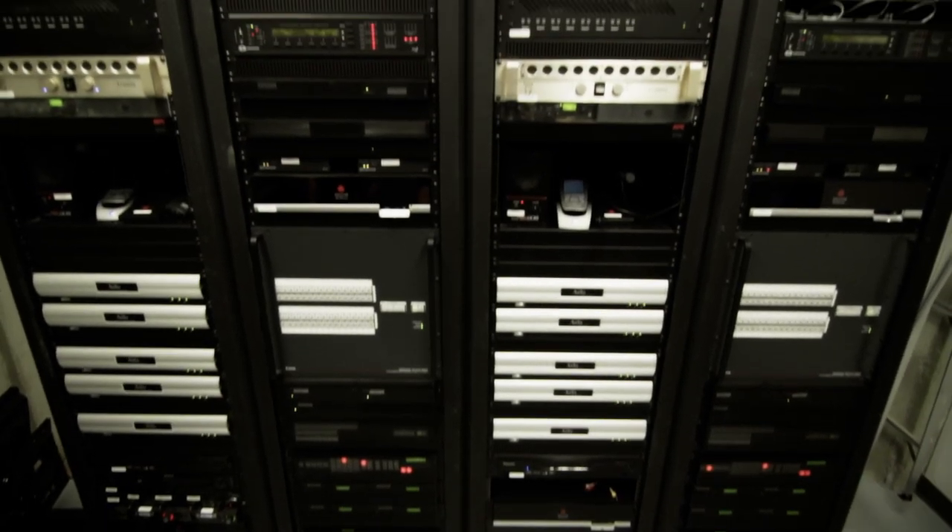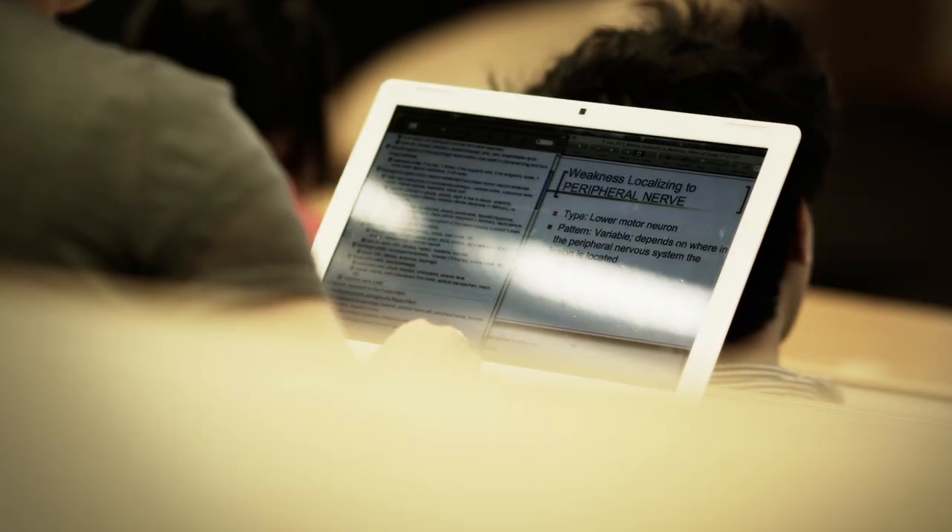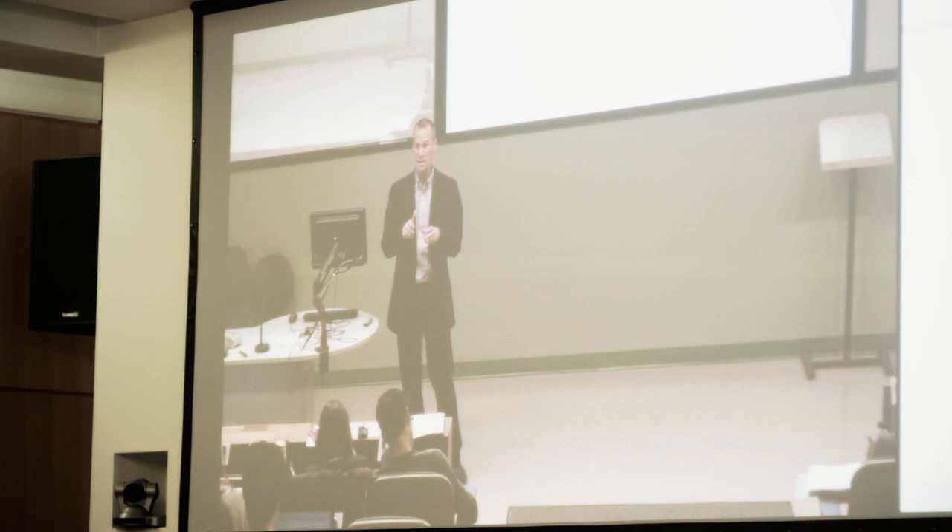Lectures, anatomy labs, anything that could be video conferenced, it's video conferenced. They have equal access to it. The way globalization is taking place and the way that different centers are collaborating now, this is a great technology.